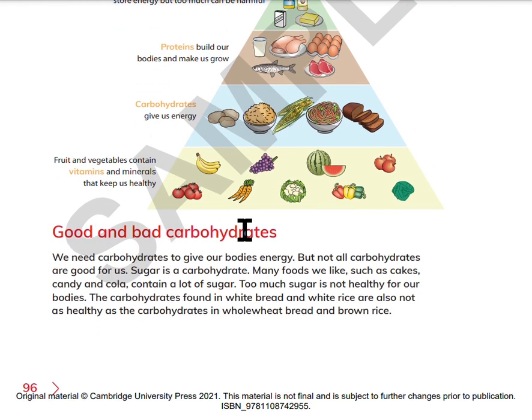Good and bad carbohydrates. We need carbohydrates to give our bodies energy, but not all carbohydrates are good for us. Sugar is a carbohydrate. Many foods we like, such as cakes, candy, and cola, contain a lot of sugar. Too much sugar is not healthy for our bodies. The carbohydrates found in white bread and white rice are also not as healthy as the carbohydrates in whole wheat bread and brown rice.